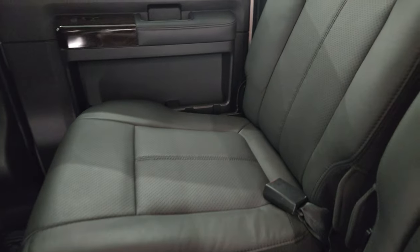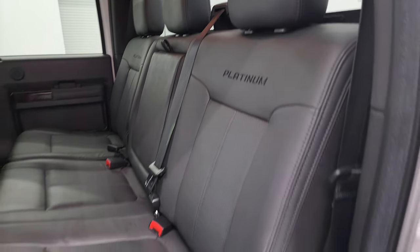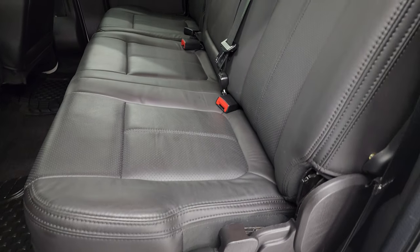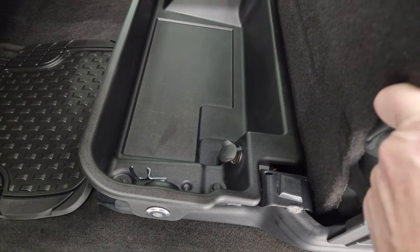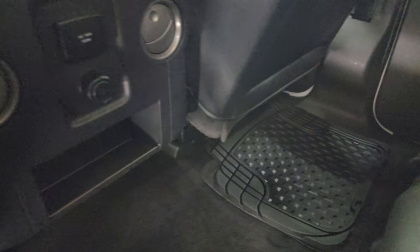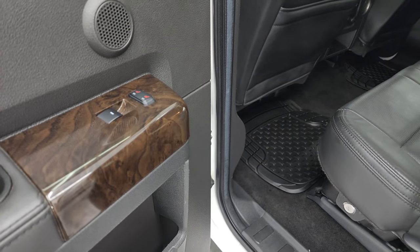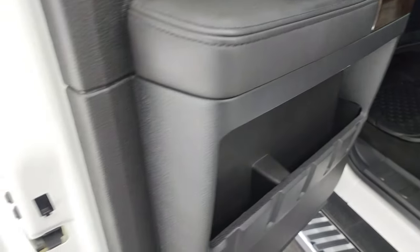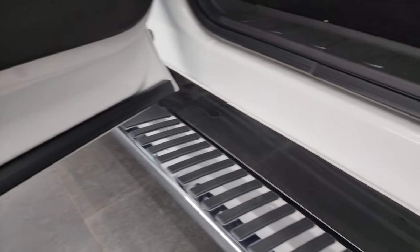Back seats are just as clean as the front seats. You get platinum stitched back here as well, and these back seats are heated on the outboard side. You get the power sliding rear window with the built-in rear defroster. These seats fold up and there's a locking storage compartment that locks with your ignition key. You get a 110-volt, 150-watt plug-in. Carpeting is very clean back here and you get the factory floor mats under those WeatherTechs.